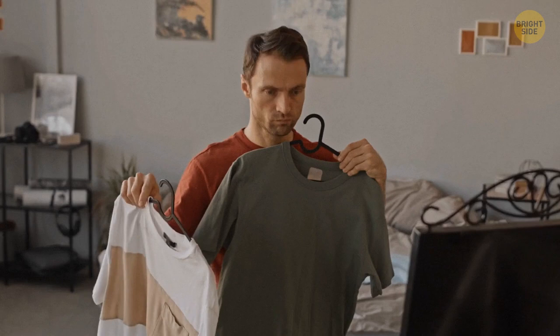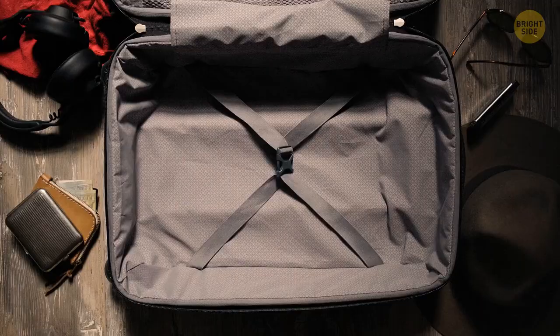You can use any t-shirt not only for dressing but also as a protective layer for your luggage. Just put your clothes on your suitcase as a cover and don't waste time plastic wrapping it.